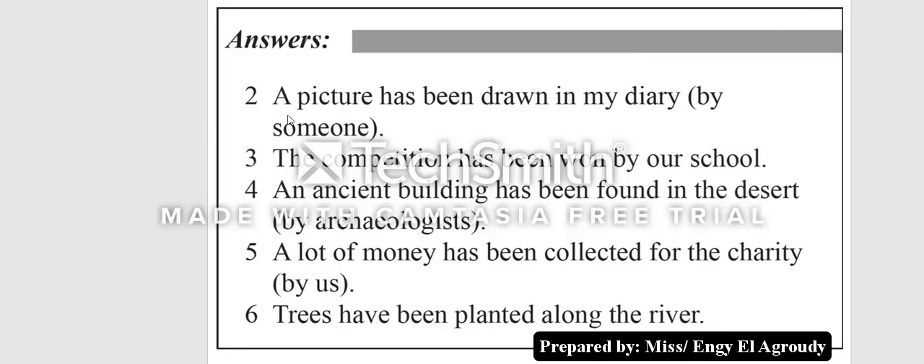Here are the answers. Number two: 'A picture has been drawn in my diary by someone.' Number three: 'The competition has been won by our school.' Number four: 'An ancient building has been found in the desert by archaeologists.' Number five: 'A lot of money has been collected for the charity by us.' Number six: 'Trees have been planted along the river.'